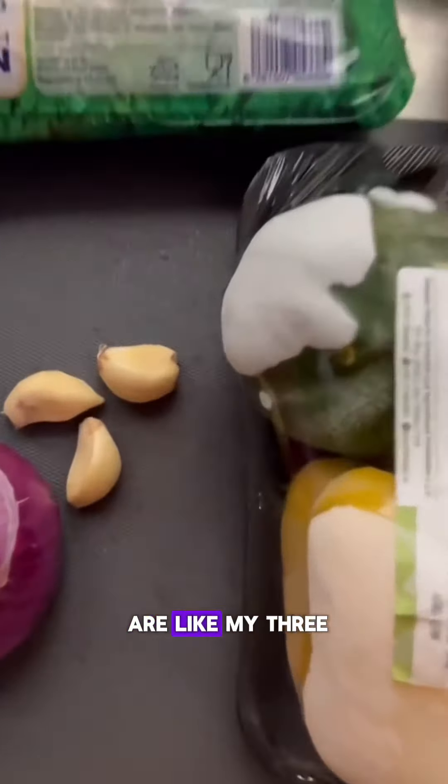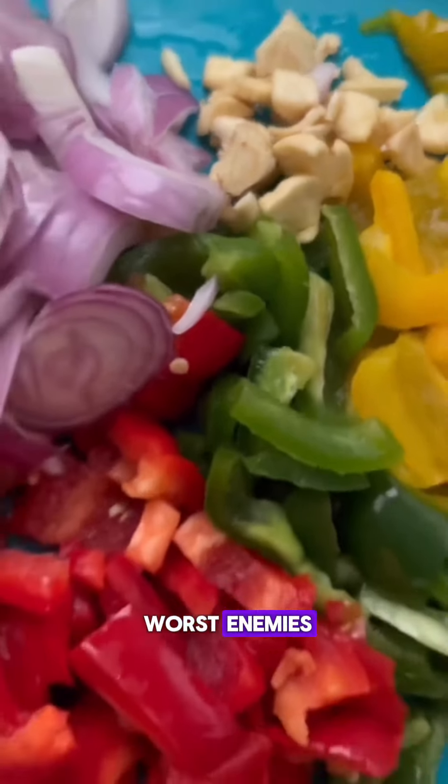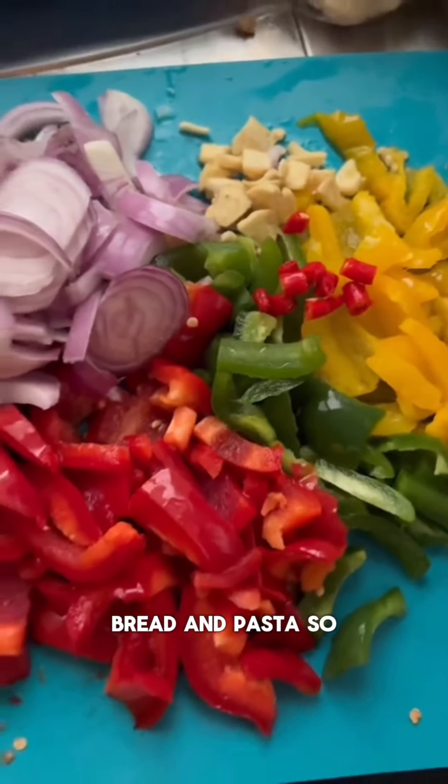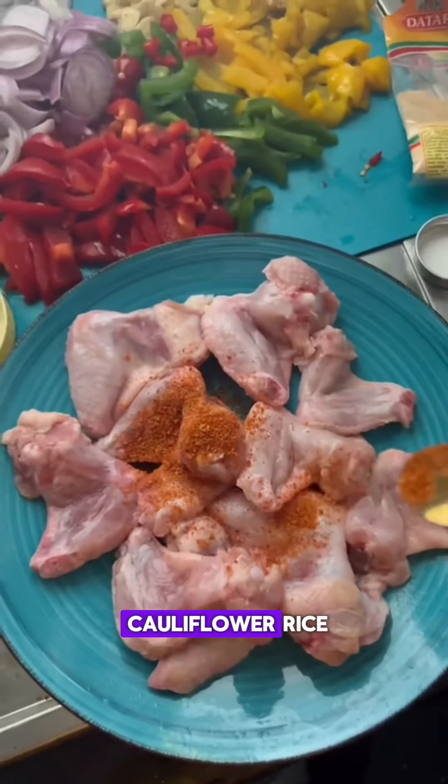Rice, bread, and pasta are like my three worst enemies, and I need to find a way to reduce my intake of rice, bread, and pasta. So here's one of them — cauliflower rice.